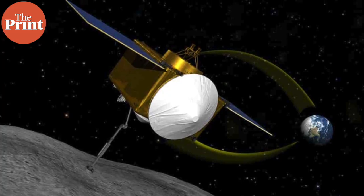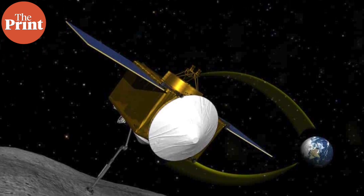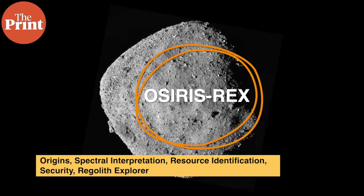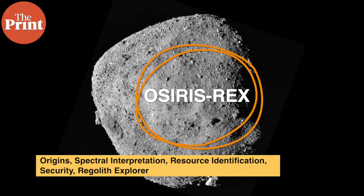Fittingly, the sample return mission currently in orbit around Bennu is called OSIRIS-REx. Osiris is the Egyptian god of the underworld who wears ostrich feathers on his crown, and Rex means king in Latin. OSIRIS-REx itself stands for Origins Spectral Interpretation, Resource Identification, Security, Regolith Explorer.